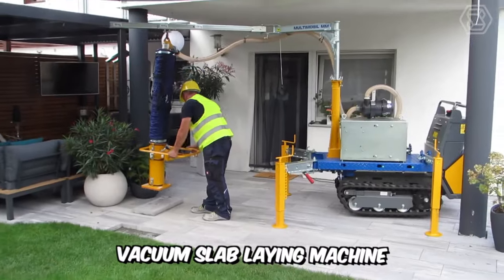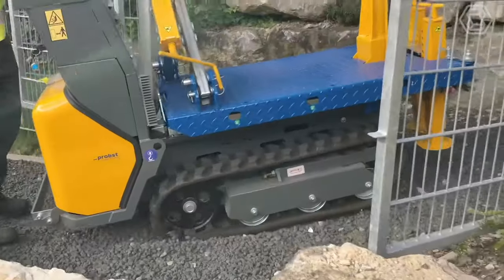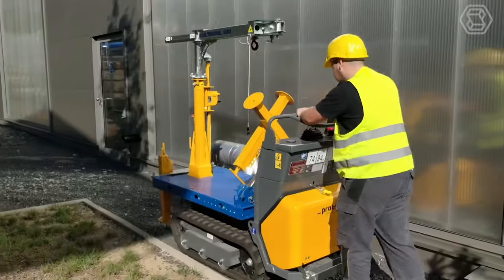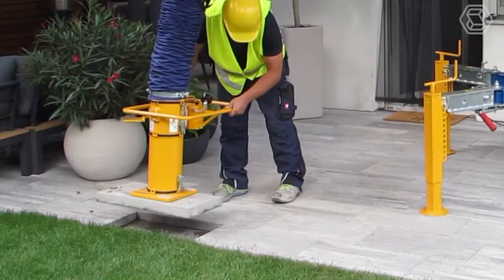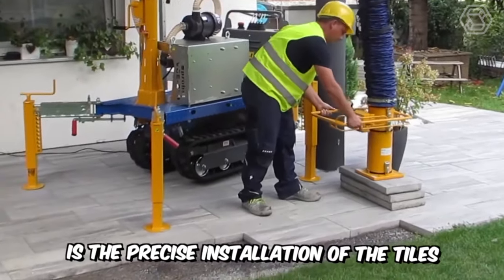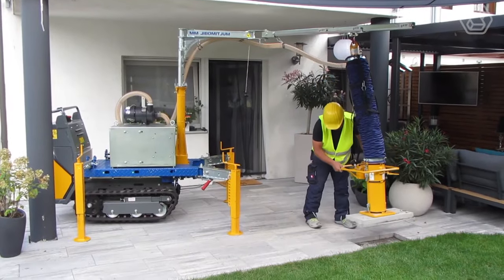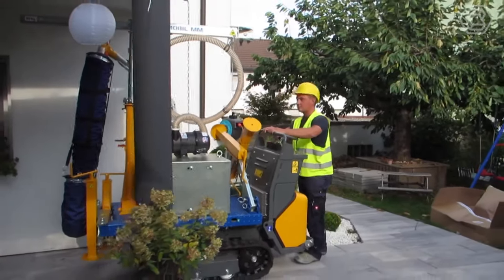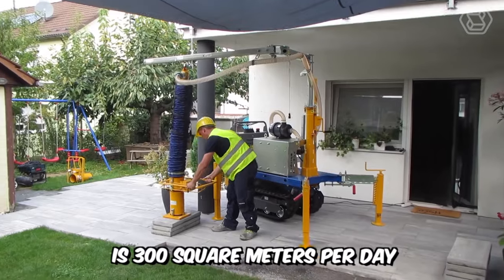The Multimobile Vacuum Slab Laying Machine from Probst is designed for easy and precise laying of products weighing up to 200 kg. It's used for concrete slabs, large size paving slabs, natural stone, gutters, and much more. The work is carried out by a special vacuum hose, which produces a gentle lifting and laying of the material. Among the advantages is the precise installation of tiles thanks to a movable beam on which the hose is attached. Previously laid slabs can also be easily removed when needed. The machine has an electric drive or drive from a gasoline engine, and its capacity is 300 square meters per day.